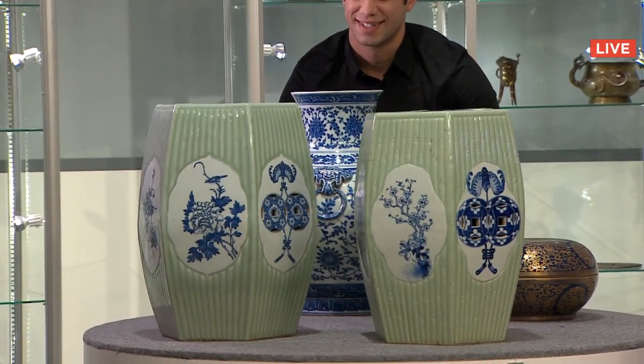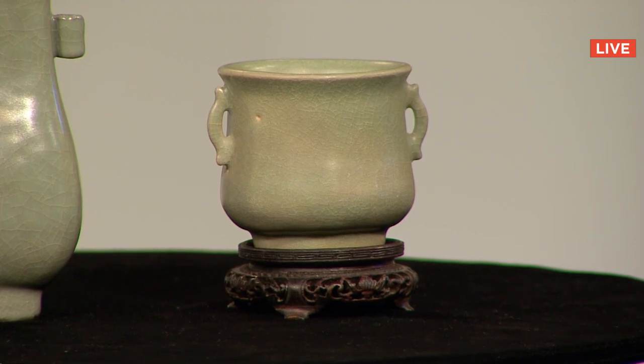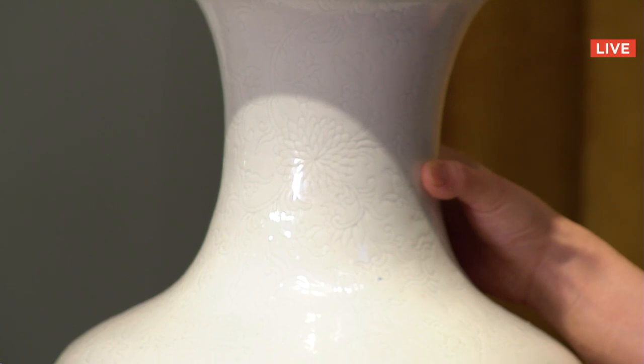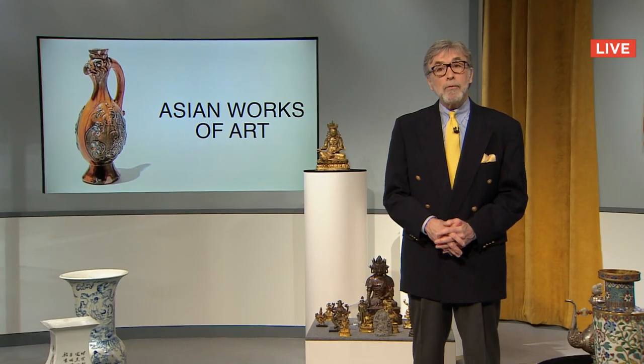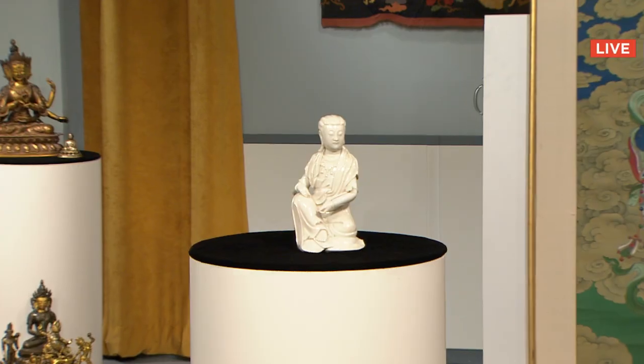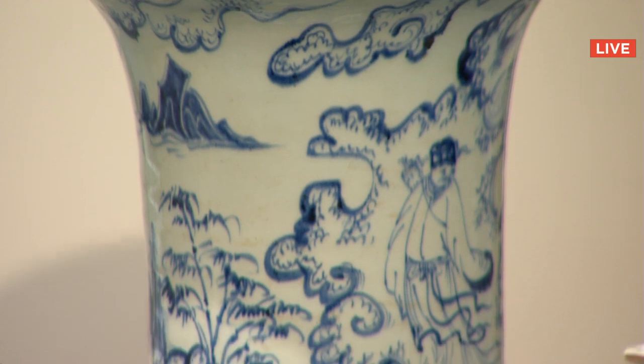From our New York studios, welcome to Auctionada, sale number 188, Asian works of art. Part of Asia Week just kicking off here in New York City, Auctionada is offering this comprehensive survey of Chinese ceramics and other objects, featuring works from the Song Dynasty all the way to the Republic era.